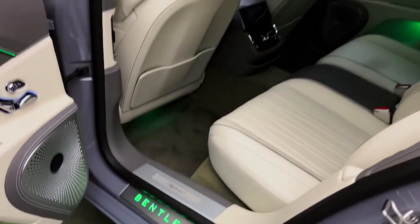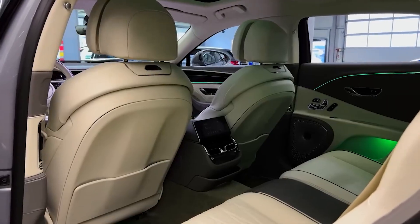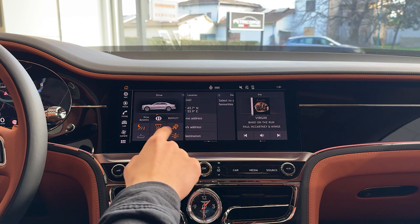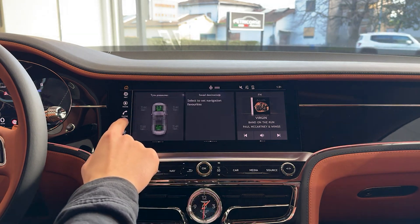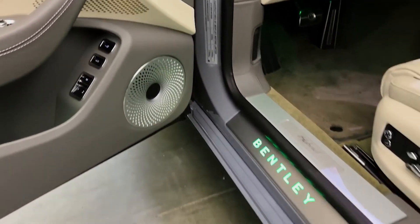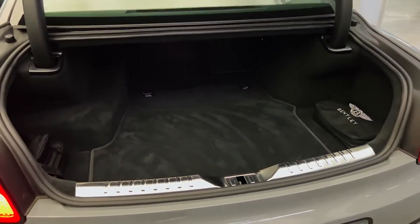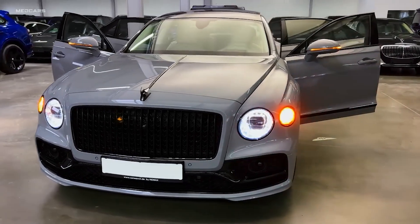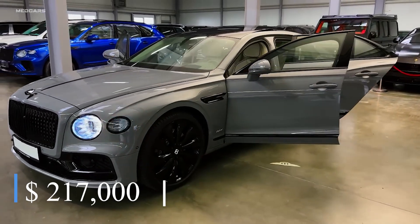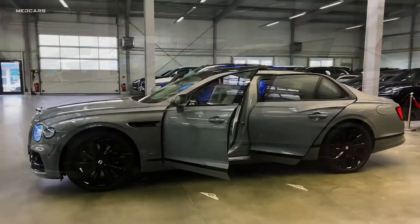Additionally, its ample cabin space offers plenty of legroom for passengers, while the customizable lighting sets the perfect mood for road trips. Bentley's infotainment system includes a 12.3-inch touchscreen compatible with both Apple and Android devices. The Flying Spur also offers a 10-speaker stereo system for maximum enjoyment, and features a generous-size trunk to hold all your luggage comfortably. The 2024 Bentley Flying Spur has a starting price of $217,000, but depending on customization, it could cost up to $327,425.